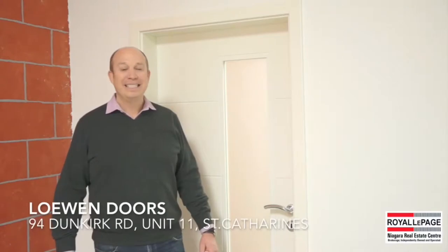Hello everyone and welcome to A Minute with Michael, my online video feature where I try to come out into the community and meet different members of our community and showcase their businesses. Today we are at Loewen Doors in St. Catharines.